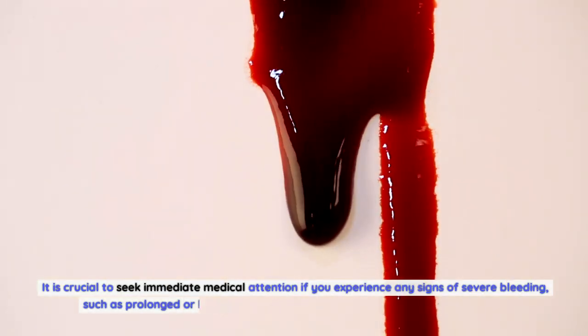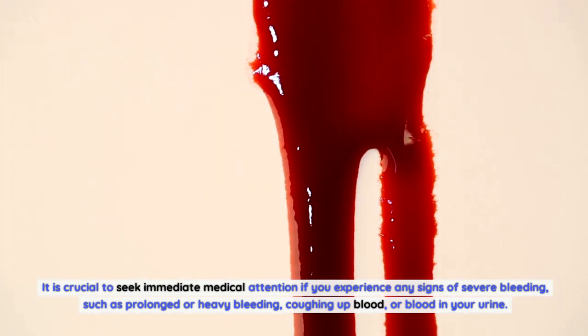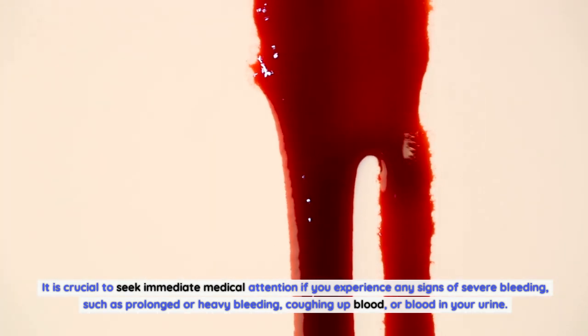It is crucial to seek immediate medical attention if you experience any signs of severe bleeding, such as prolonged or heavy bleeding, coughing up blood, or blood in your urine.